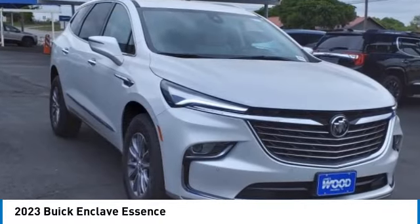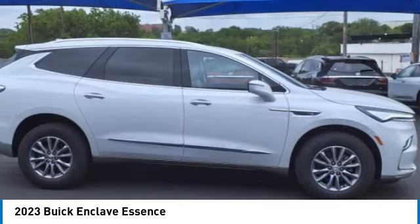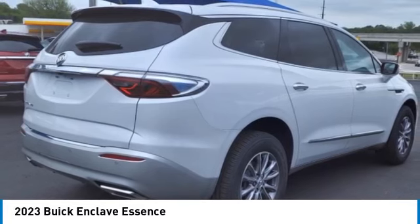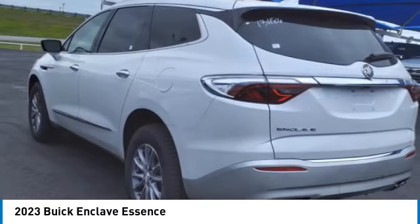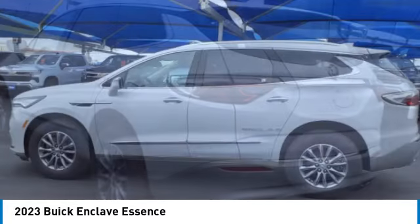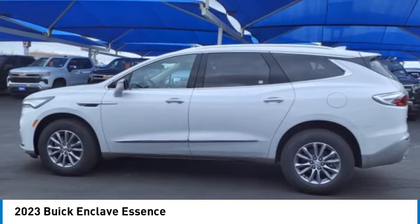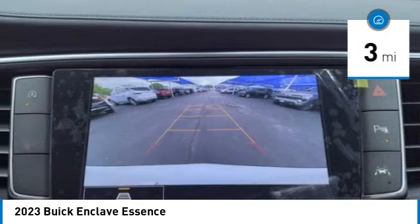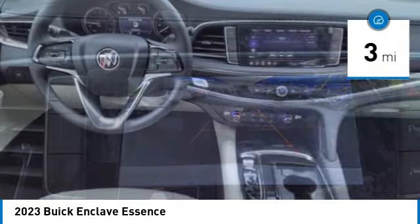Looking for the right vehicle? Check out the 2023 Enclave. The Enclave offers three rows of seats, standard. Not only is it roomy and stylish, but Buick really did its homework on this vehicle. They did not cut any corners. This vehicle has less than 100 miles. Here are some of this vehicle's great options.